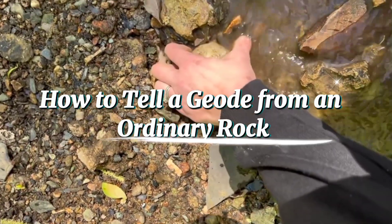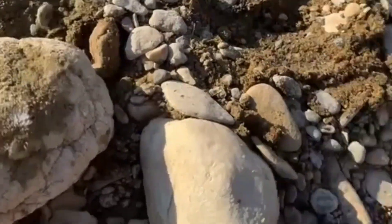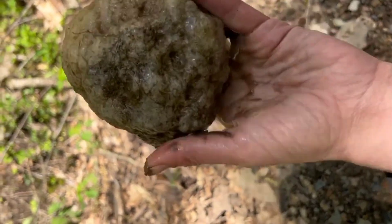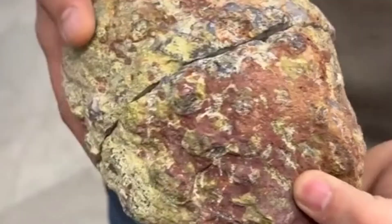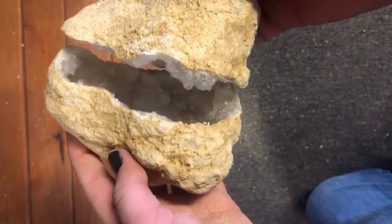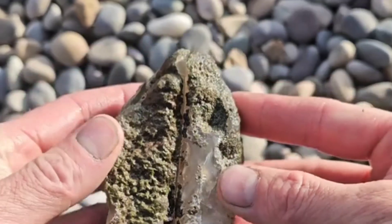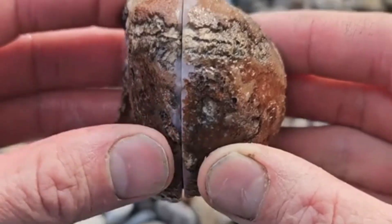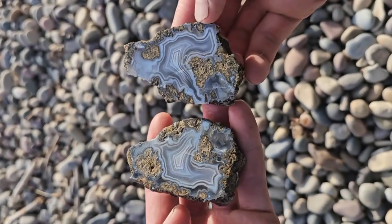How to Tell a Geode from an Ordinary Rock. If you're out searching for geodes, here's what to look for: a dull, round, or egg-shaped stone; a rough outer surface, maybe with a few small pits; a surprisingly light weight; and sometimes, if you shake it gently, you might even hear a faint rattle inside from loose crystals. Use a rock hammer to carefully chip a small edge. If you see a glint of crystal inside, you've struck treasure. Remember, some geodes are filled completely with solid minerals, making them heavy and colorful even without hollow centers — those are called nodules, the same family, just with no empty space left.